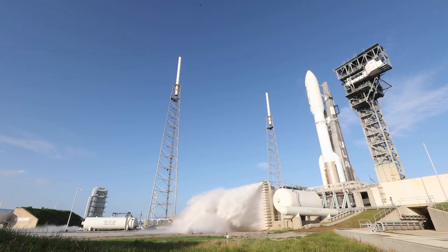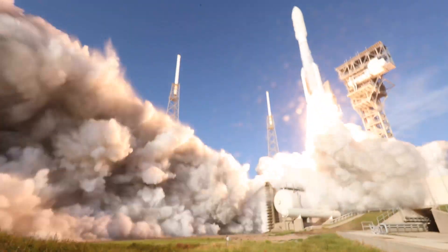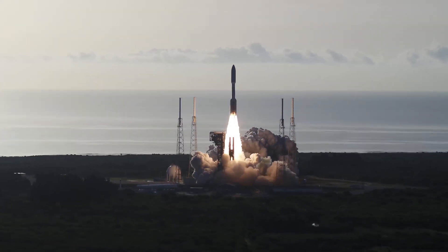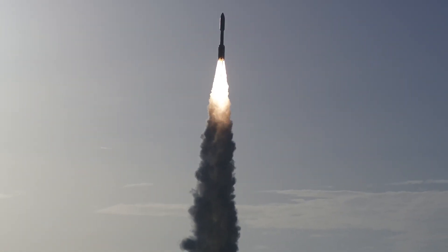The RD-180 main engine and four solid rocket boosters ignite to lift ULA's Atlas V rocket away from the pad. Together, the main engine and SRBs generate a combined lift-off thrust of two and a quarter million pounds, or about 10 mega newtons.